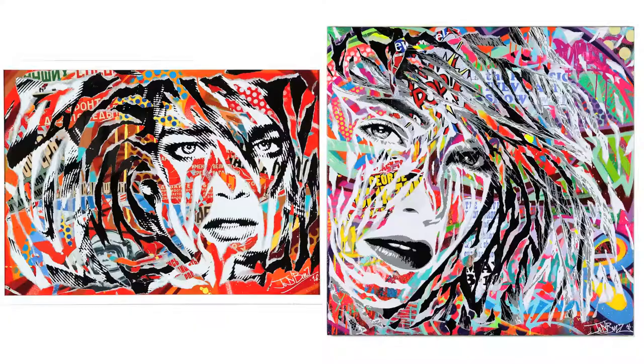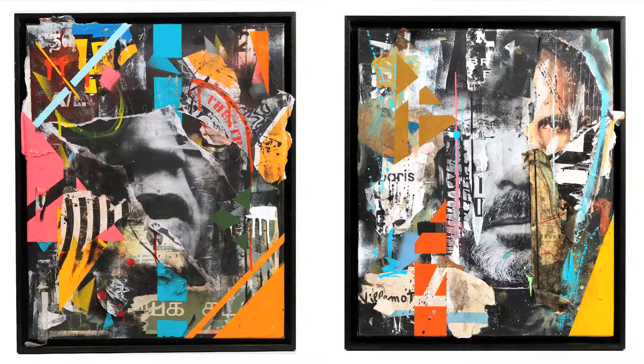Collage is also well represented here, but with very different work. Among others, there are the beautiful woman portraits by Jody Bonnat, made of torn posters. And in a very different style, there is this powerful work by Joachim Romain, also made of torn posters, that is very interesting.